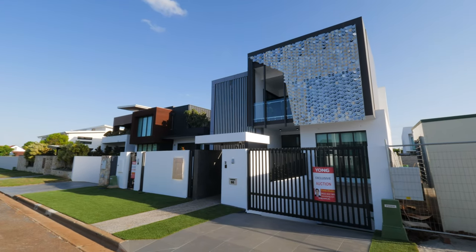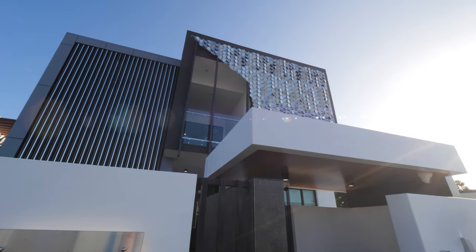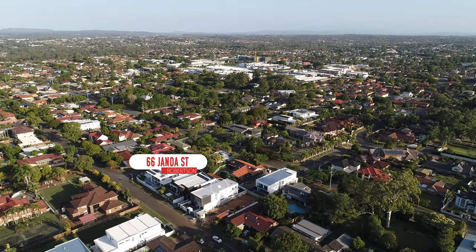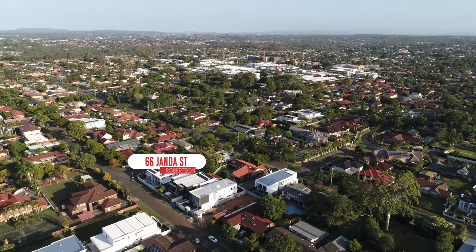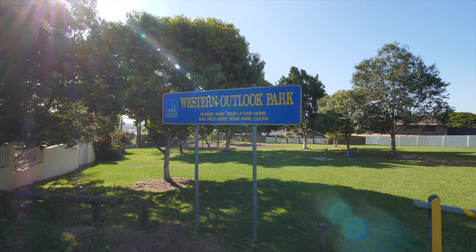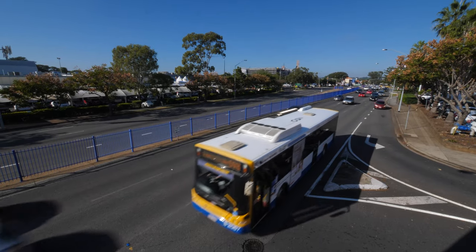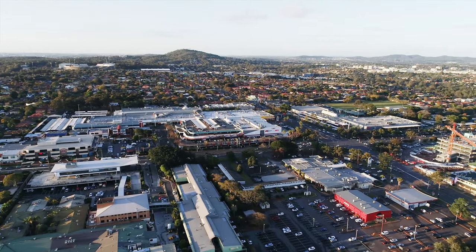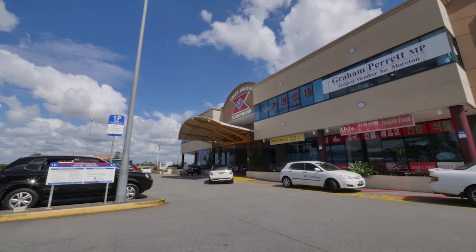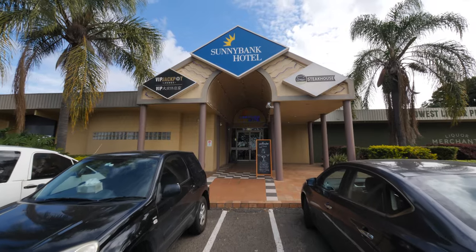Blissfully positioned in a quiet cul-de-sac with exceptional tranquility, Janda Street is situated in an absolutely superb convenient location. Everything is literally at your doorstep. Within minutes' walk to the highly sought-after Robertson State School and Western Outlook Park, as well as easy walk to Main Street for City Express buses and Sunnybank Central Shopping and Commercial Precinct, which includes Sunnybank Plaza, Times Square, Market Square, Sunny Park Shopping Centre, Hotel and Bar.